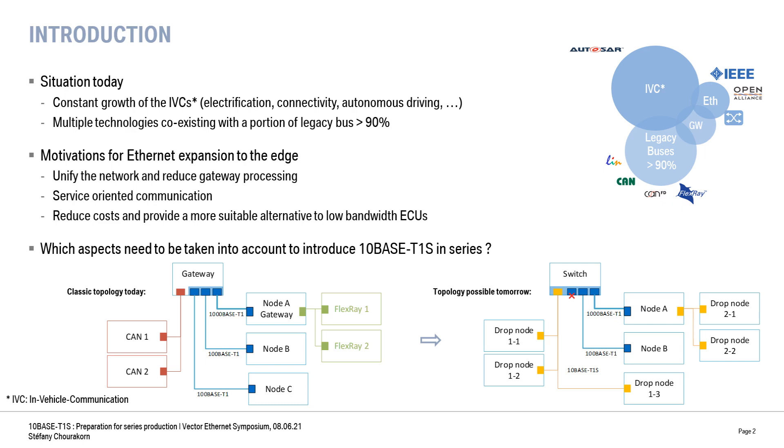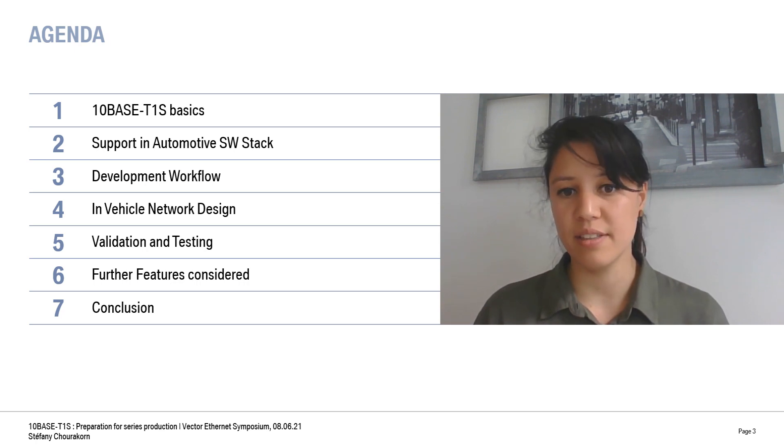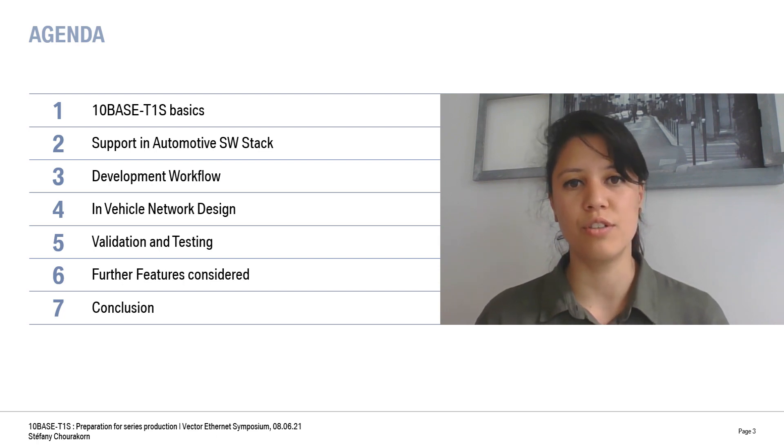The question we asked ourselves was: what do we need to consider if we want to bring 10Base T1S into series? To answer that, we will first recap the necessary notions, then see how it will be supported in software. We will also talk about the development workflow and how it is affected, review the adaptation required for network design, validation and testing, and finally talk about further features that have been considered.